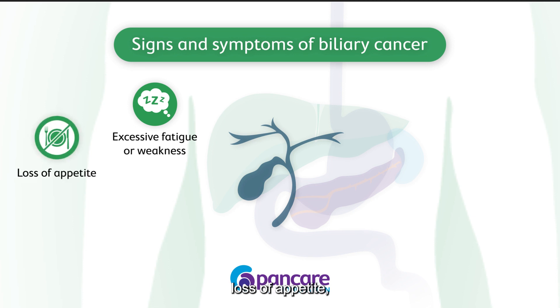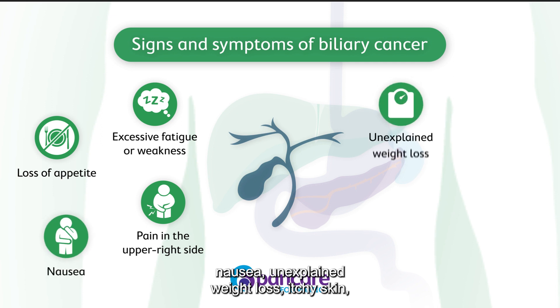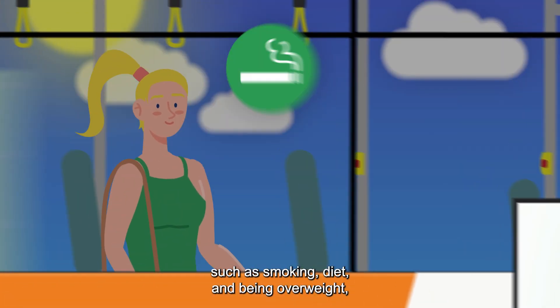Loss of appetite, pain in the right side of the upper abdomen, nausea, unexplained weight loss, itchy skin, dark urine and pale stools, jaundice, which is yellowing of the skin and eyes.